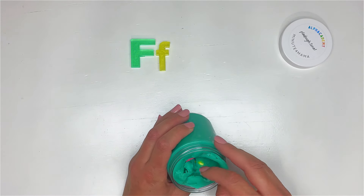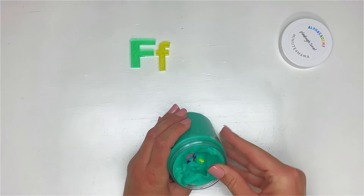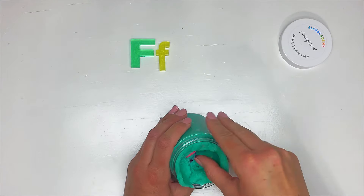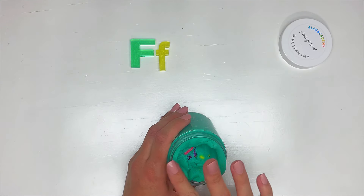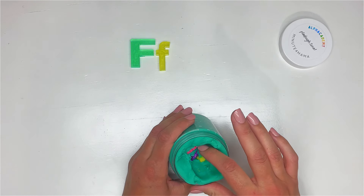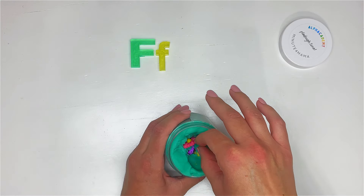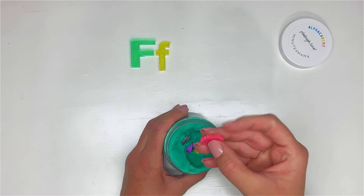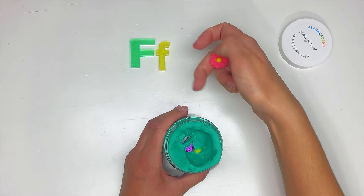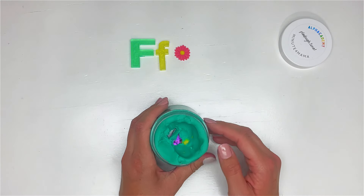Here's your first hint: this is something that grows in a garden. It can be all different types of colors. Usually they smell really good — not always, but usually. It's a flower! There's a beautiful pink flower with a yellow center to match our yellow lowercase F.